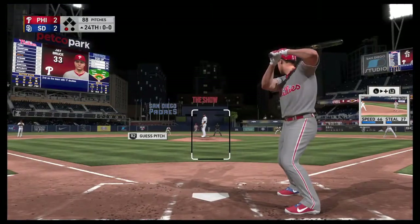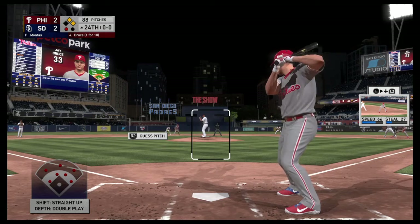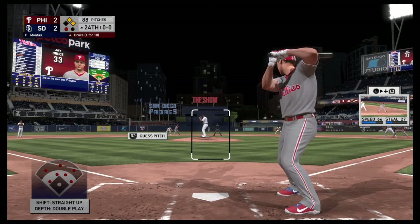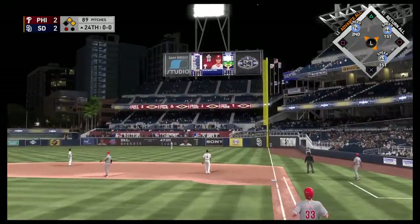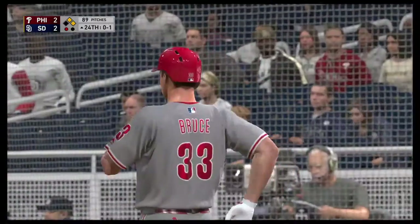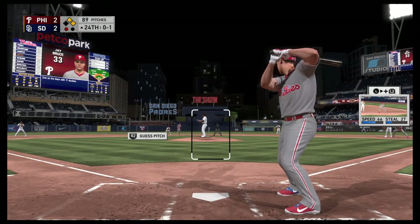Now it'll be the cleanup spot for the Phillies. Jay Bruce — he lined out in his last trip, so looking for better fortunes here. Here's the first pitch. There's a swing and a high, deep drive headed for the right field corner. And that's going to wind up hooking just a bit foul, so a missed opportunity there.